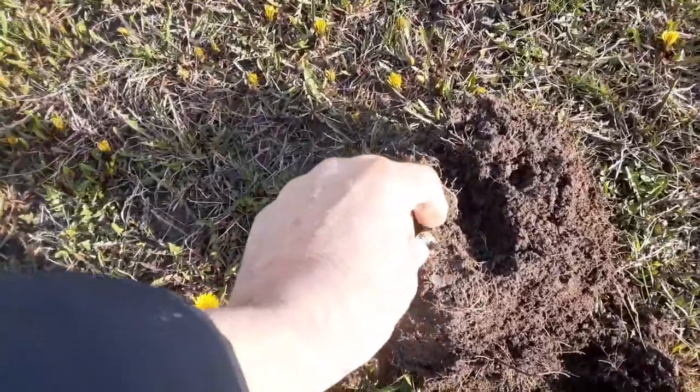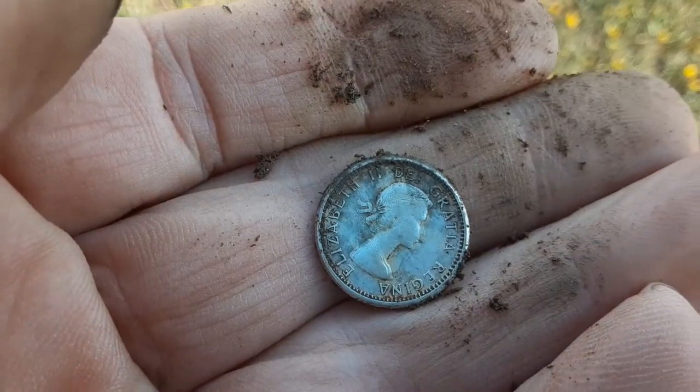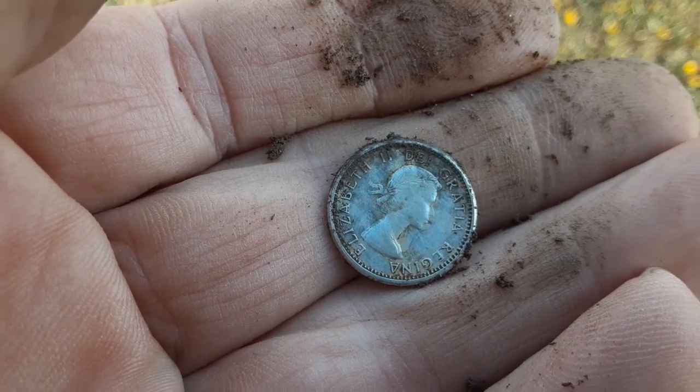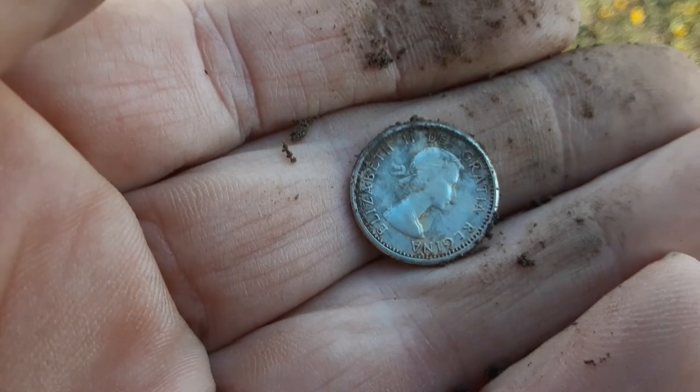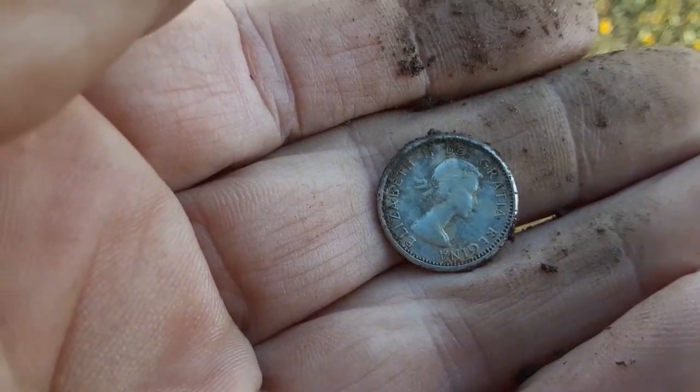Okay folks, looks like we got silver number three, just two steps after the last one. Sorry about the wind — looks like a young Lizzie, looks like early 60s. That's three silvers so far. We're going to carry on and see if we can get a few more. I think that's 187 on the season — 187, 187, and it's 184. Catch you on the next, see ya.